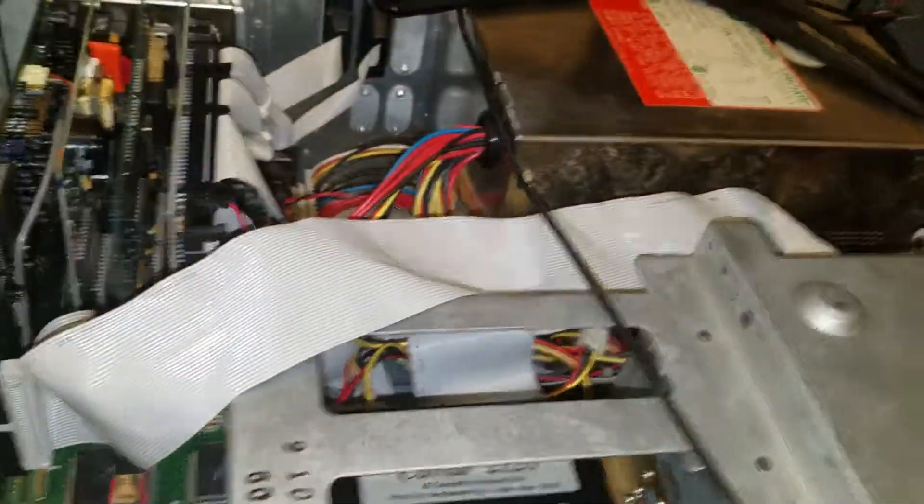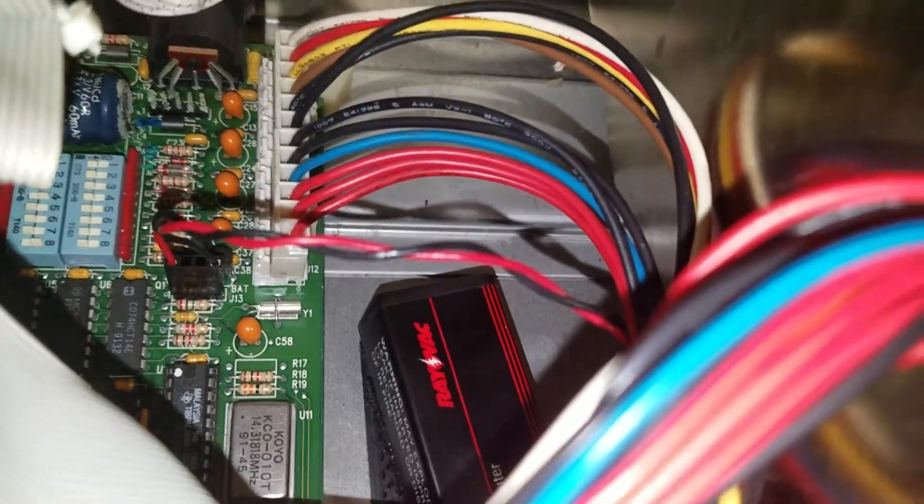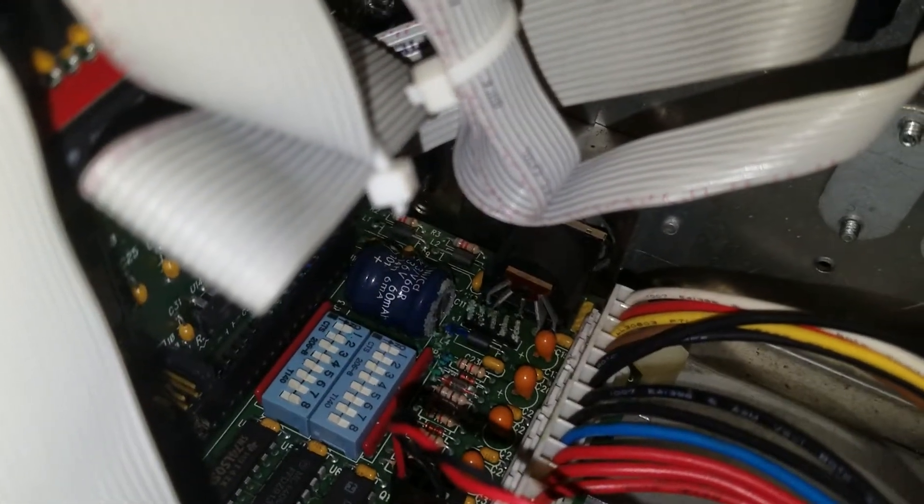Still nothing over here, still nothing on the screen, still in standby mode. I think I might have figured out possibly why it doesn't boot. You see, it's got that alkaline battery right there, and it's also got that one over there — and as you can see, that one's corroded.